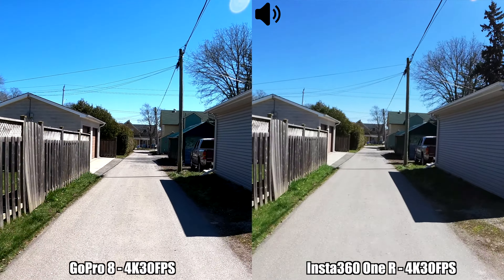Next we're moving on to a quick microphone test, comparing the internal microphones on the GoPro 8 and the Insta360 One R. For this recording I'm doing 4K at 30 frames per second, with stabilization set to boost on the GoPro 8 and FlowState on the Insta360 One R. This is how the recording sounds under these conditions on both cameras.